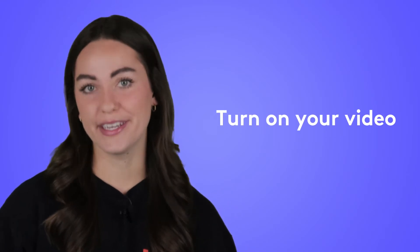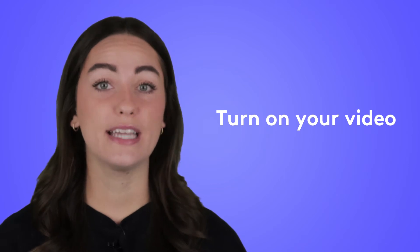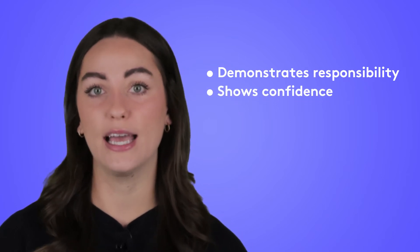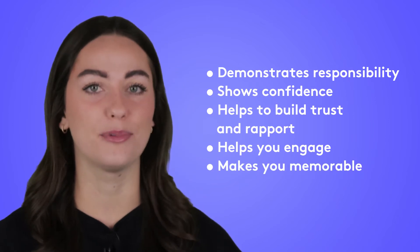The first hack is turn on your video. This hack is recommended by Tracy Brouwer, the author of The Secrets to Happiness at Work. Brouwer says if you're experiencing Zoom fatigue, it's easy to just go camera off on your meetings. But when you can, showing up on video is helpful because it demonstrates responsibility, shows confidence, helps to build trust and rapport, helps you engage, and makes you memorable.